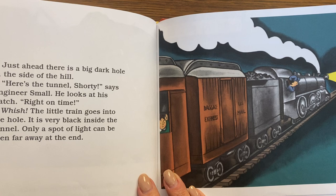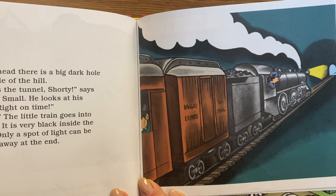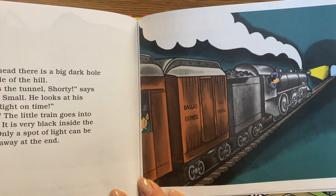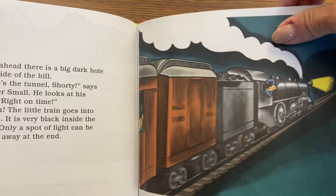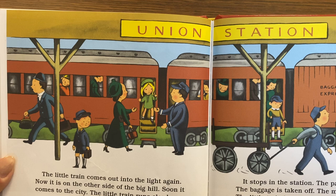Just ahead there's a big dark hole in the side of the hill. "Here's the tunnel, Shorty," says Engineer Small. He looks at his watch. "Right on time." Whish! The little train goes into the hole. It is very black inside the tunnel — only a spot of light can be seen far away at the end. The little train comes out into the light again, now on the other side of the big hill.